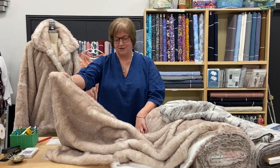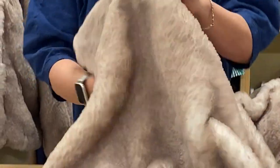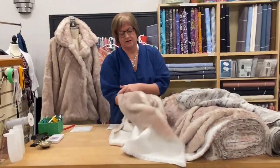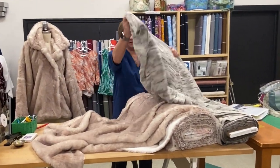This one here is called Cuddle Arctic Fox and as you can see it's got a nice drape to it. It has a knit tricot back, which all of the cuddle fabrics have. And then we have this one here, which is called Luxe Cuddle — it has more of a linear look to it.